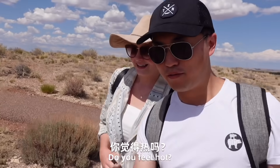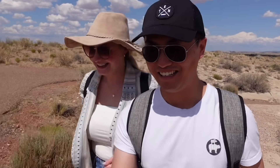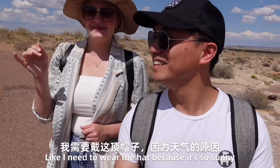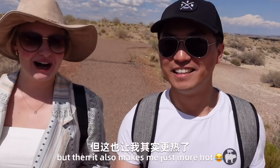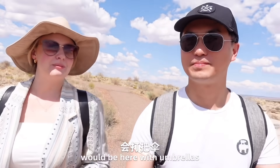People say it looks like a stork and a baby. It's really hot out here — like I need to wear the hat because it's so sunny, but that also makes me even more hot. I feel like many Chinese people would be here with umbrellas, which is smart.